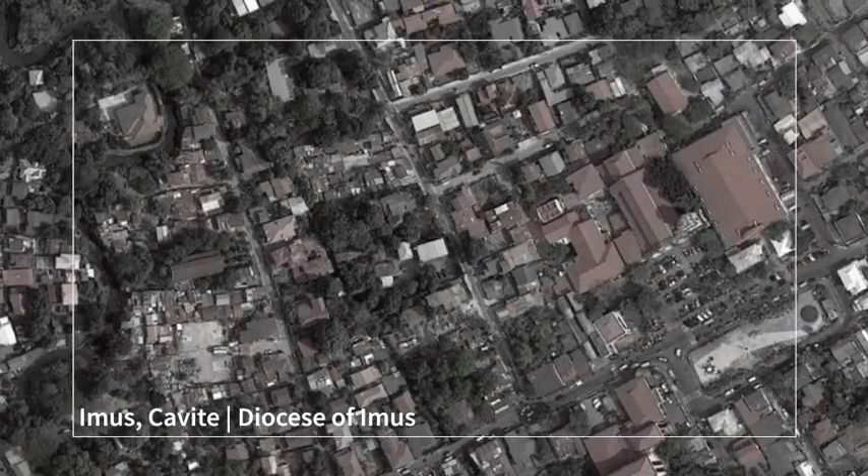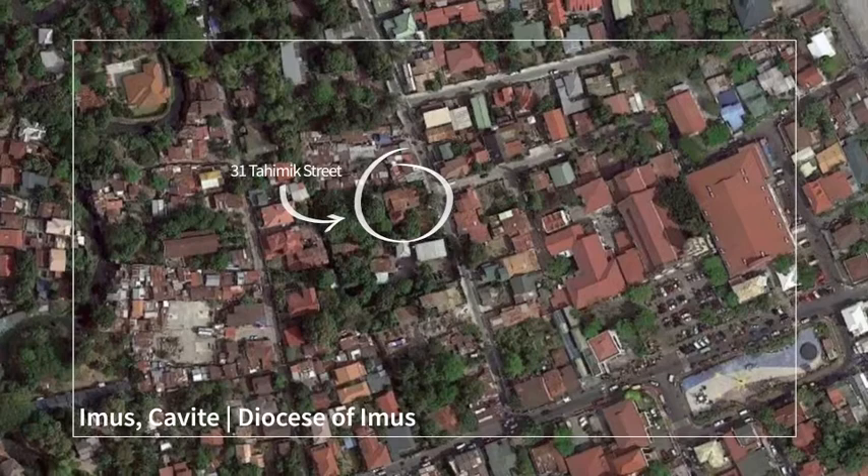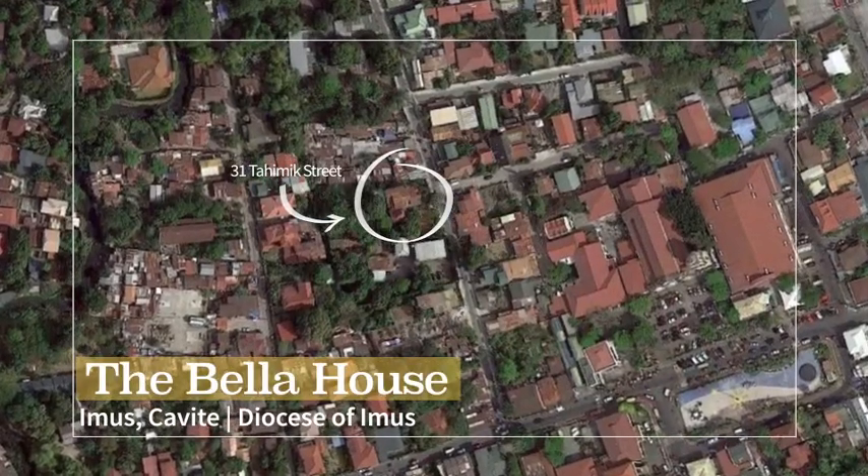In the heart of Imus, Cavite, is one of the most unique ancestral houses in the area, built during the pre-war era — the Bellia House.